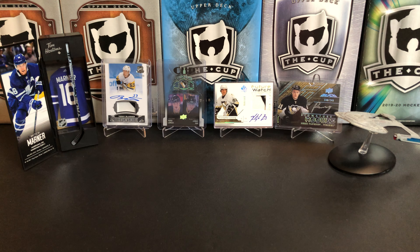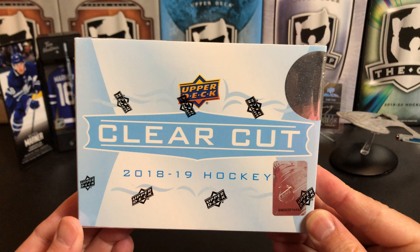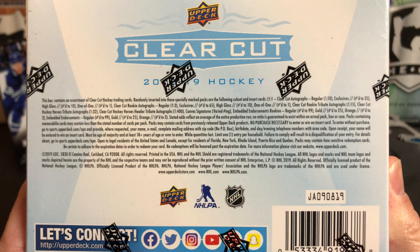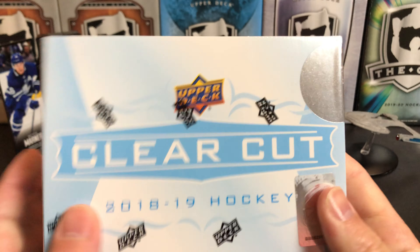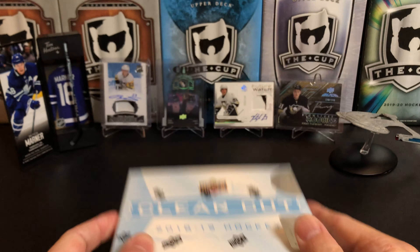It's a great day for hockey cards! Today we're gonna take a look at 2018-19 Upper Deck Clear Cut Hockey. I picked this box up a while ago, paid $70 US for it. I don't know what these go for now — didn't bother to look it up — but this will be a quick break because there is just one card in here.